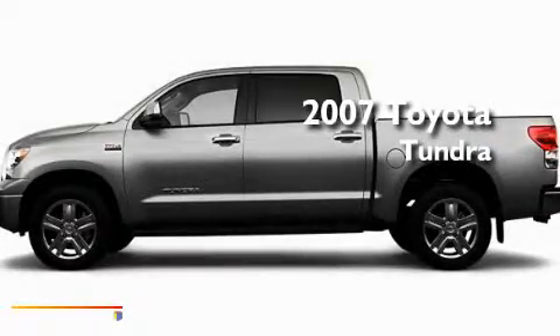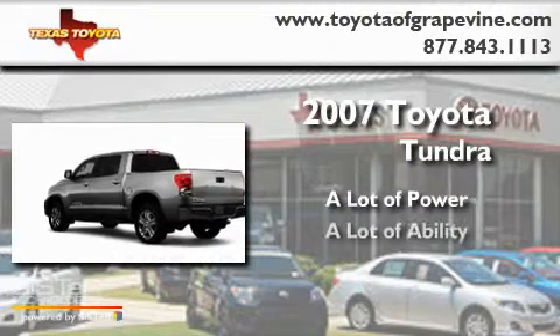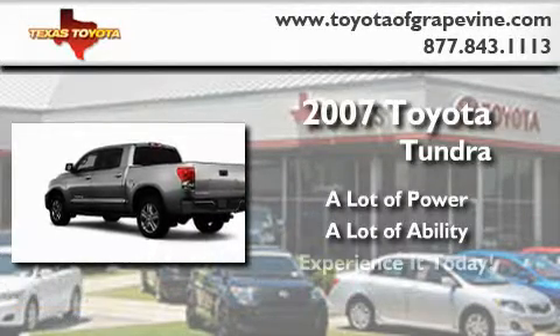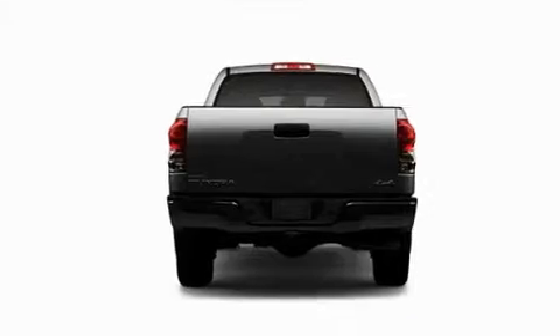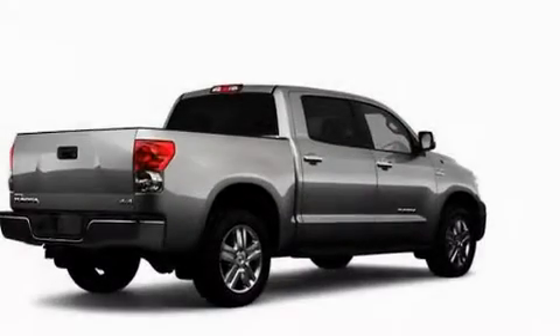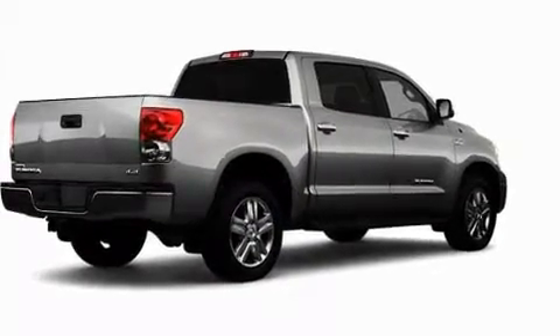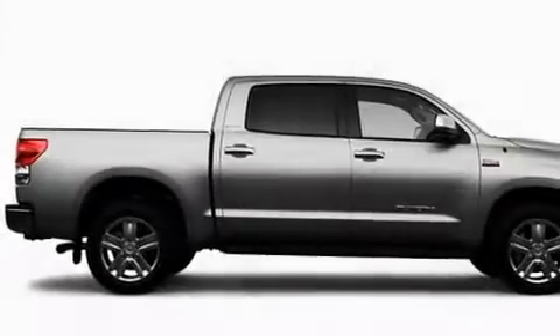This is a 2007 Toyota Tundra. Its top features include a heated passenger seat, cruise control, heated side view mirrors, skid plates, a security system, privacy glass, and fog lamps.